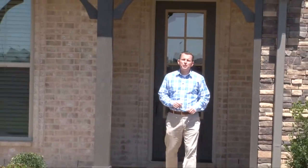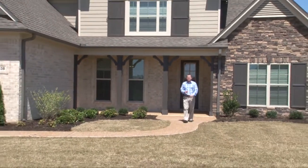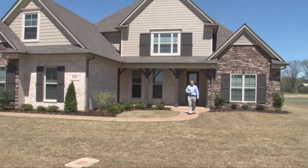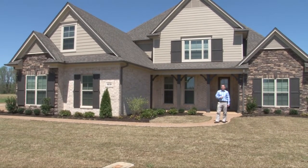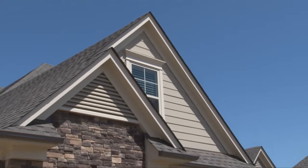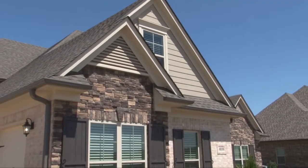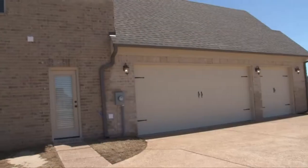Welcome to a tour of the Patriot 2 Plan, an Energy Star rated home built by Classic Homes here in the prestigious Hawks Crossing community next to the award-winning Lewisburg High School in Olive Branch, Mississippi. This custom home features architectural shingles and a mixture of hardy plank siding, brick, and stone exterior with a three-car garage and friends entrance.